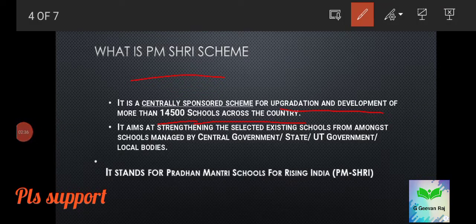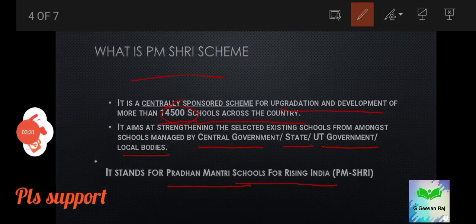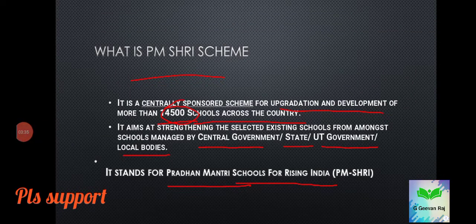PM Shree aims at strengthening selected existing schools managed by the central government, state or union territory government, or local bodies. PM Shree stands for Pradhan Mantri Schools for Rising India. Another important point to note is that the PM Shree scheme is under the Ministry of Education.